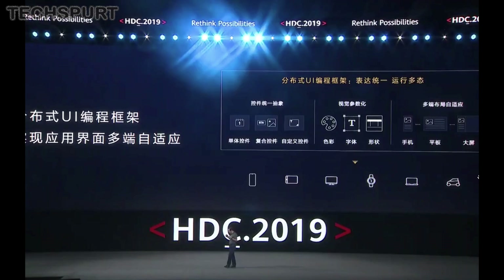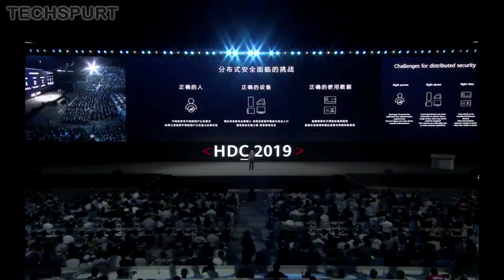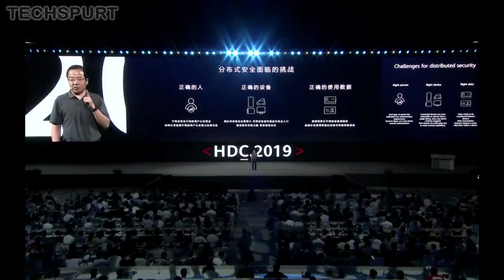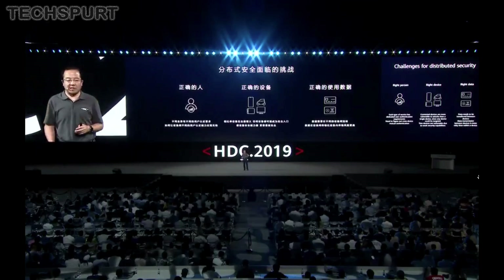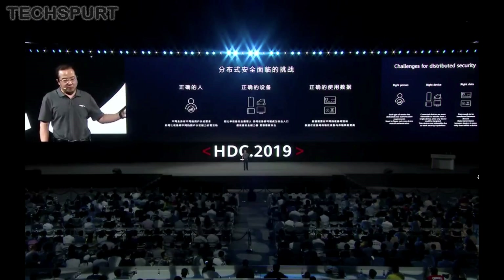Unsurprisingly, the touchy topic of security was also raised again and again. Huawei has decided to concentrate on this side of things for Emotion UI 10, especially with its new distributed format. Inter-device encryption systems have been improved, apparently, so they're much harder to crack, while biometric information will apparently be split and stored securely in different locations to keep it from being compromised.